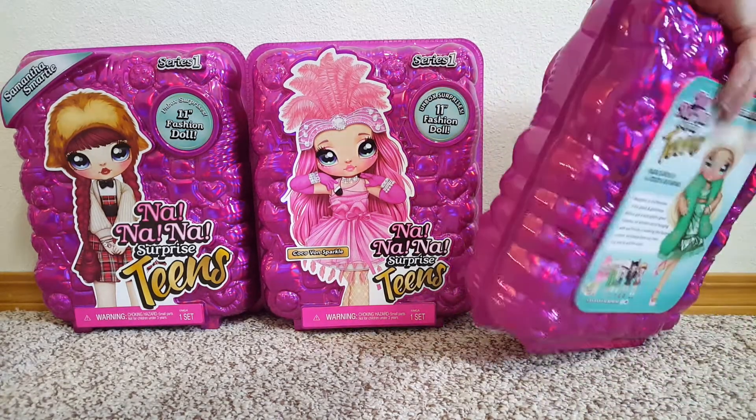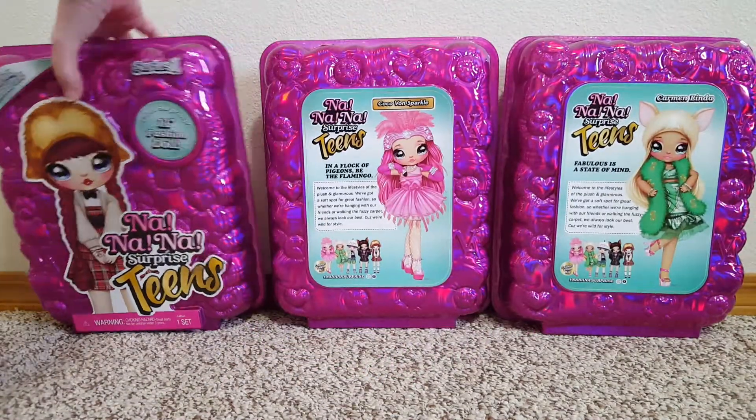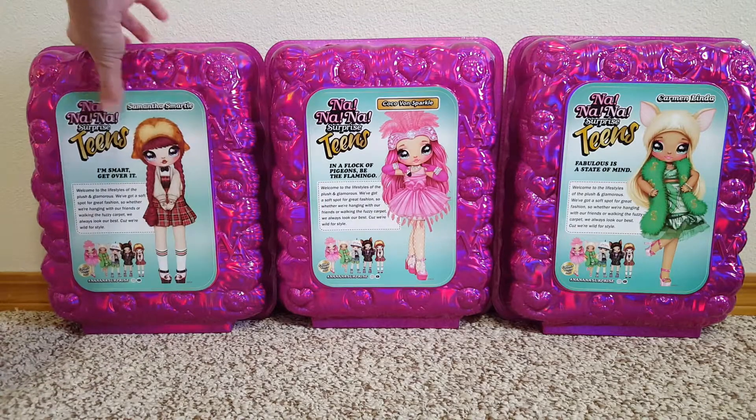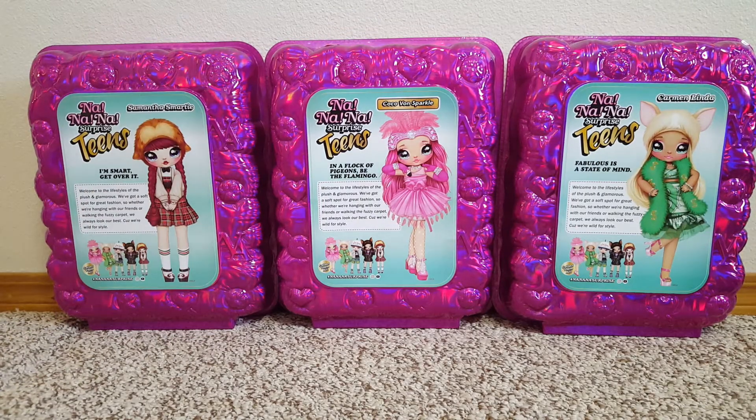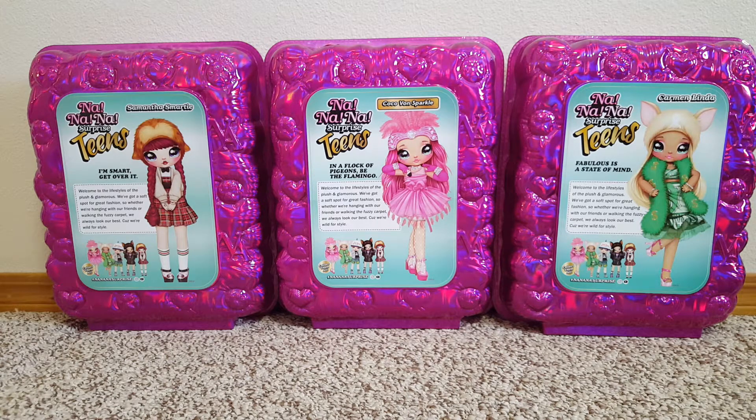Let's turn the ring so you can see the back. These have been out a little while — lots of people have opened them, but now it's my turn. Hopefully I can find the boy one and Rebel Dare, but they were not at my Walmart, so we're gonna pause and get them all out of this outer packaging.